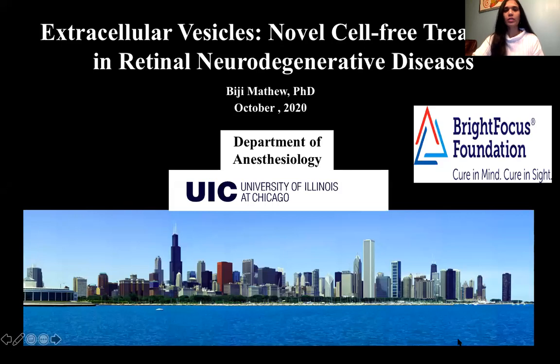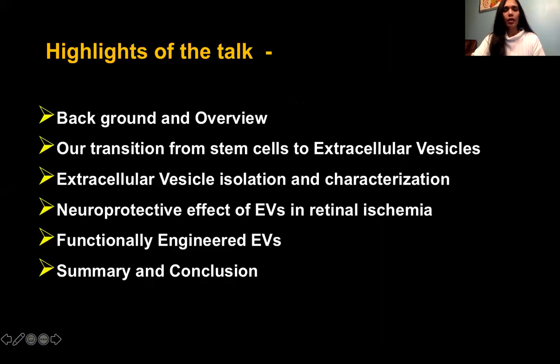The title of my talk is extracellular vesicles as novel cell-free therapeutics in retinal neurodegenerative diseases. I will be talking about a little bit of background and overview of the transition from stem cells to extracellular vesicles, isolation and characterization of these particles, their neuroprotective effect in retinal ischemia, functionally engineered EVs that we have generated, and the ongoing work and the summary and conclusion.